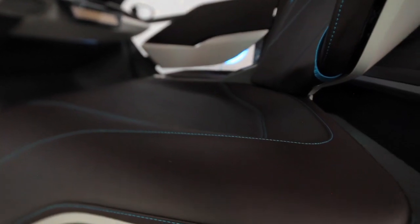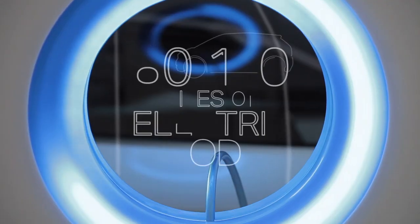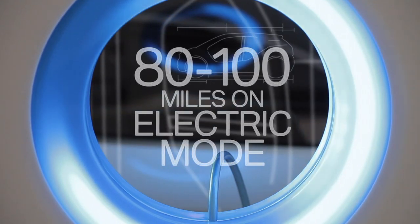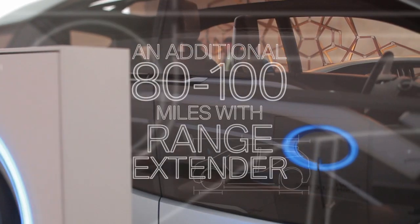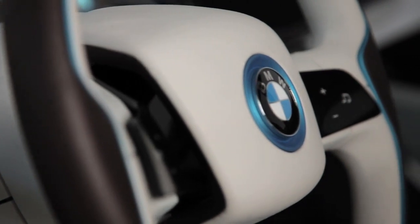You can go across the car very easily on these bench-style seats. The nice part about the i3 is that we're also offering, as an option, what we call a REX — a range extender. We install a small three-cylinder gasoline engine, which will essentially allow you to double the range of the EV. It's a dynamic interpretation of a very practical vehicle.